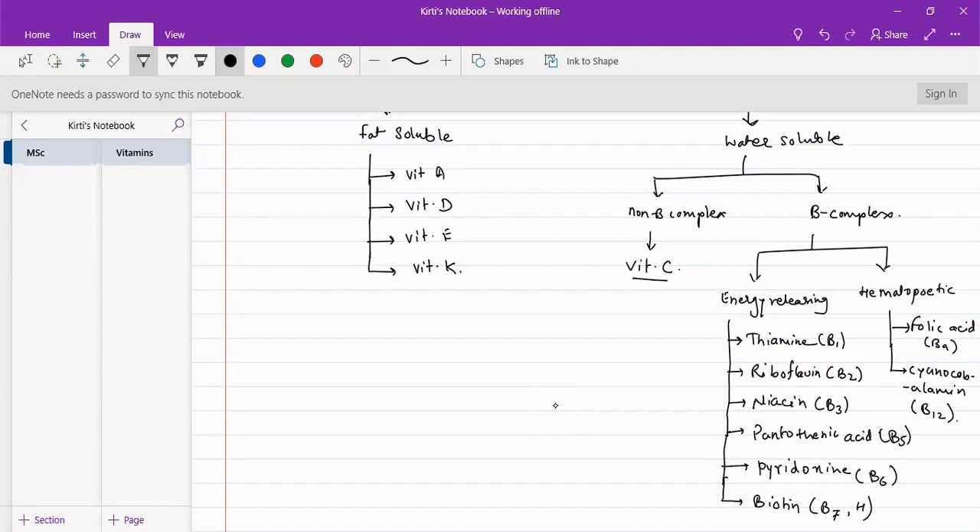There is no vitamin B4. The numbering goes: B1, B2, B3, then B5, B6, B7, and then B9 and B12. So B4, B8, B10, and B11 do not exist. These are the different types of vitamins and their classifications.